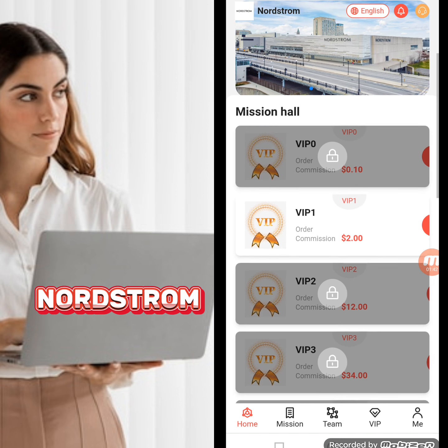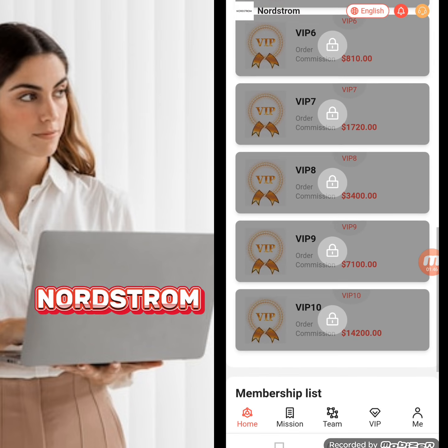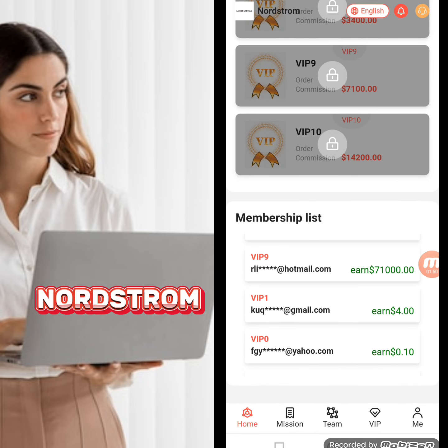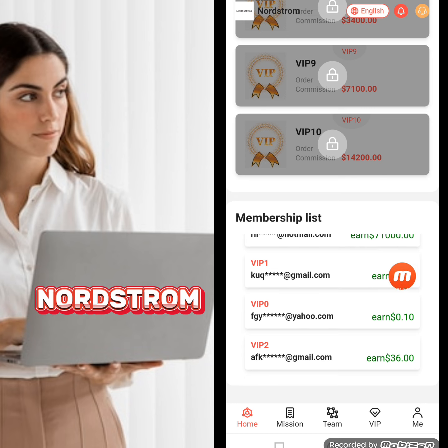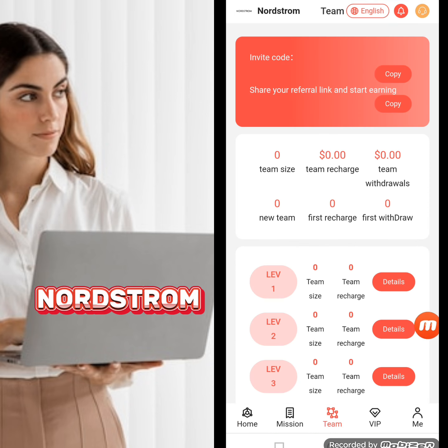In the mission hall shopping section, there are different VIP levels. You can open a level, complete tasks, and earn a commission. The membership list shows information about persons who registered and successfully withdrew from this website at different VIP levels.